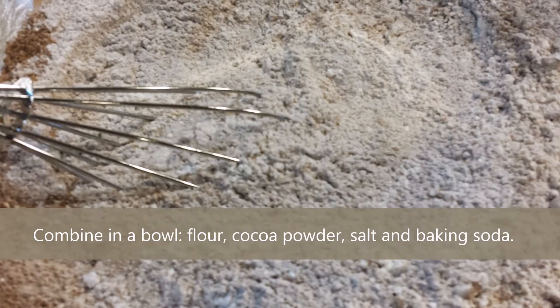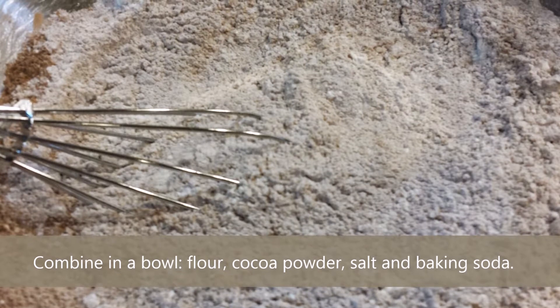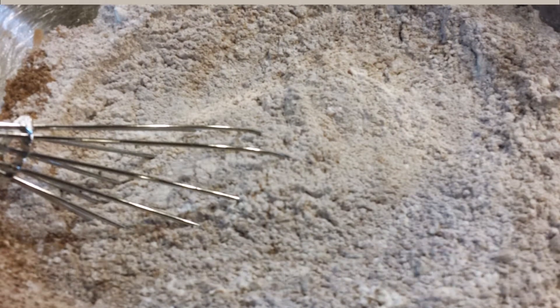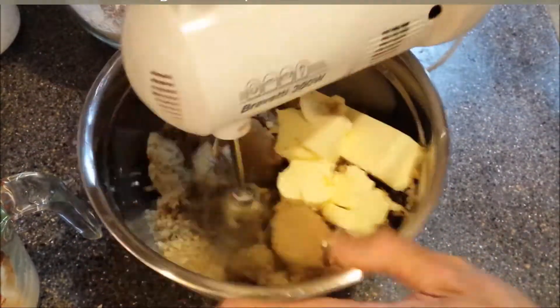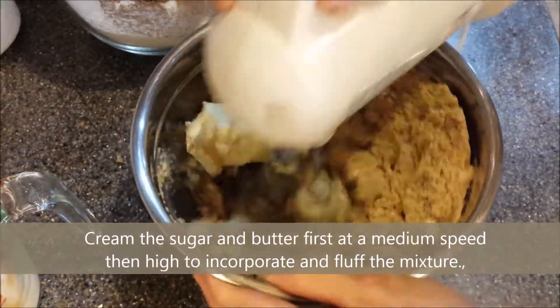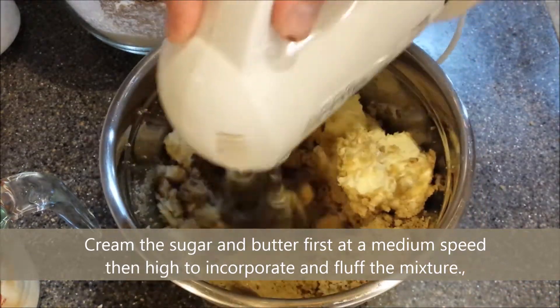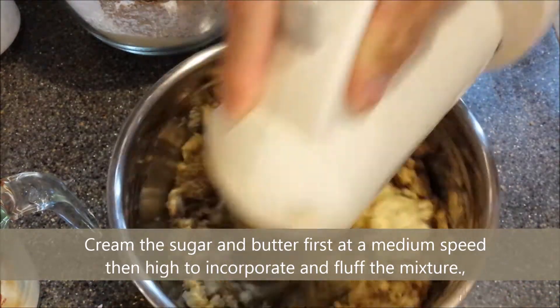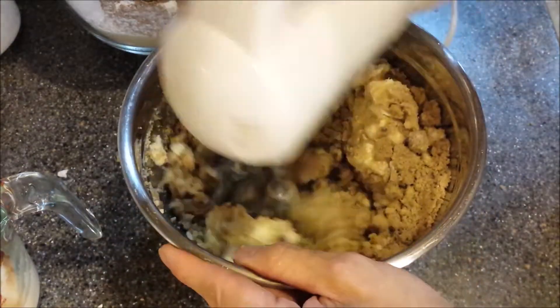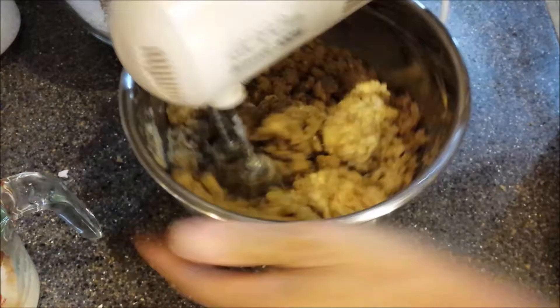Combine the following in a bowl and sift well: flour, cocoa powder, salt, and baking soda. Then set aside. In another bowl, cream your sugar and butter until fluffy. To do this, first incorporate both using a medium speed since you do not want specks of butter flying outside of the bowl. By increasing the speed, the sugar and butter are mixed thoroughly while air slowly becomes part of the mixture.